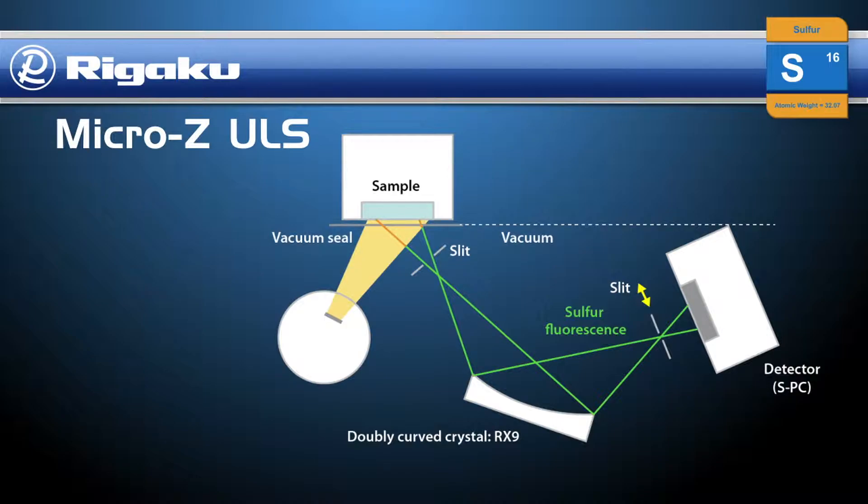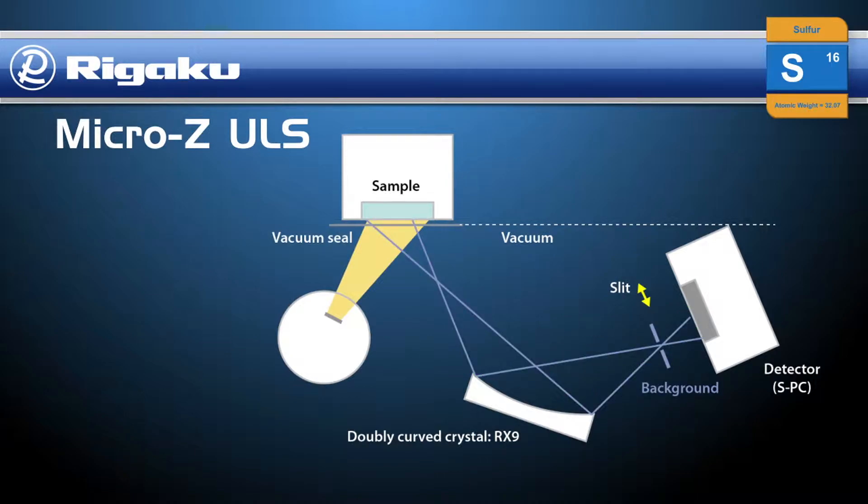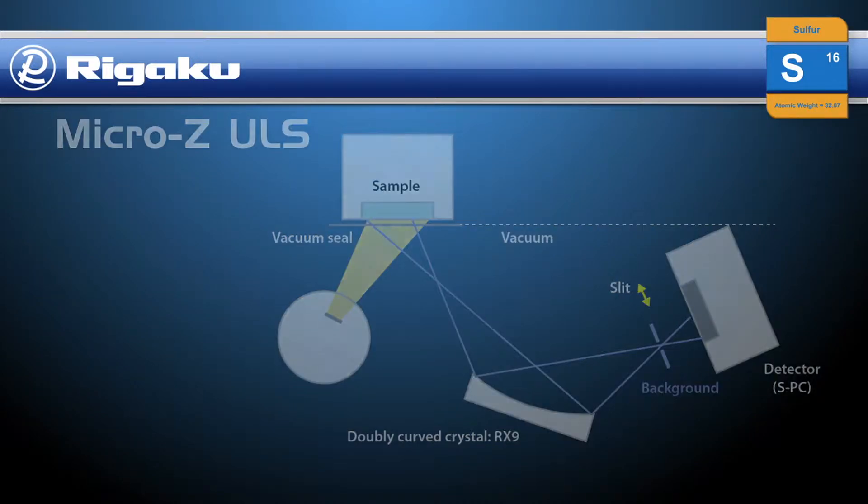This schematic of the close-coupled optical design shows how the movable receiving slit allows for measurement of both sulfur fluorescence and background intensity. The ability to measure and correct for changes in background intensity delivers a better net sulfur intensity measurement, resulting in superior calibrations and enhanced real-world precision.